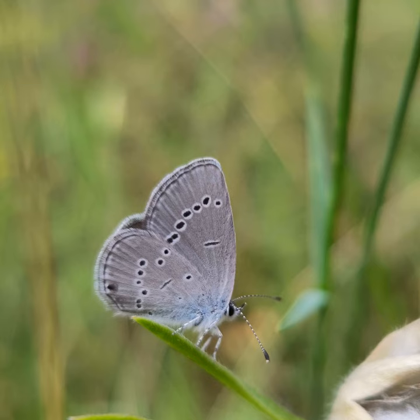Picture yourself in a flowering grassland in northern Europe. You are a tiny butterfly, Cupidonimus, also called the small blue.